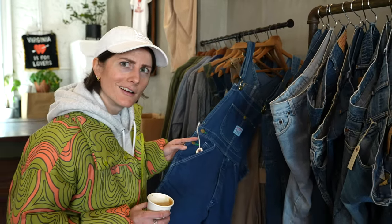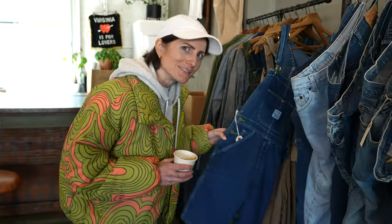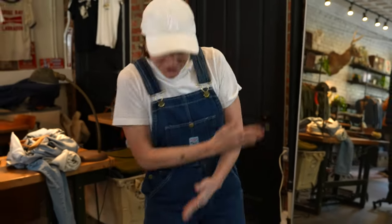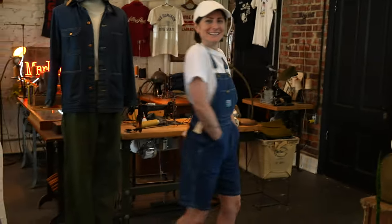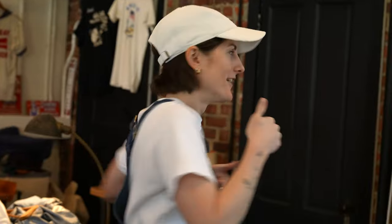I may or may not have found something I need — jorts slash overalls. They're cute; you can work in them. I didn't end up getting them — the leg area was just a little too tight — but they were $48, so it's a reasonably priced vintage shop. The coffee was really good, everyone in there is so sweet. It really is a hidden gem; I don't think there's anything else exactly like it.